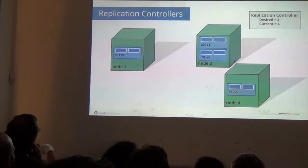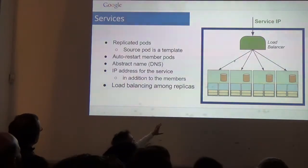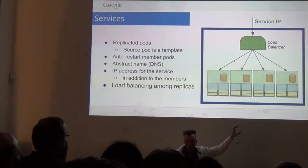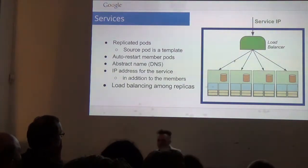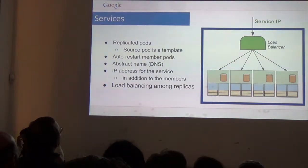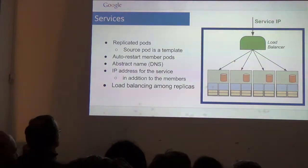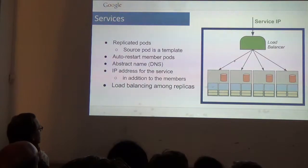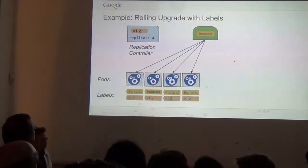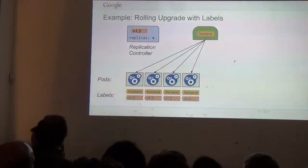Services are also just another query on the labels — it says, what pods are in this service? It also handles load balancing. The rest of your system that wants to reach your Mongo database asks where's the Mongo service, gets the IP address, and traffic gets spread across the pods. You can also use this for your front end.